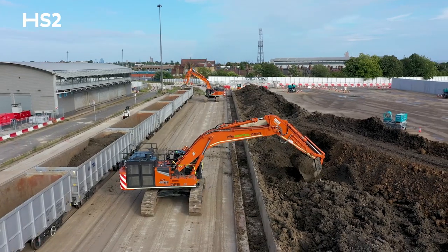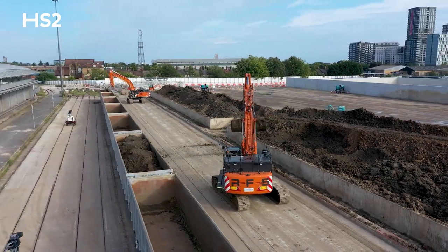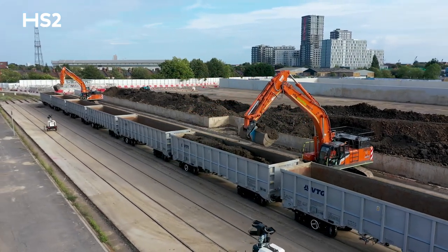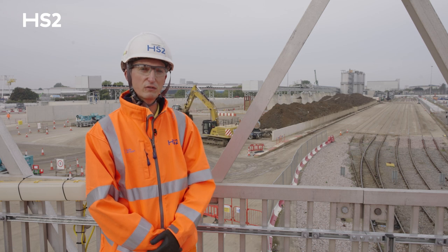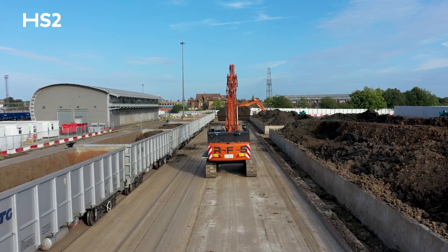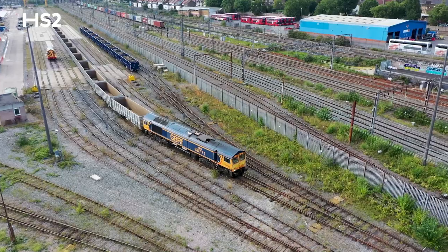The overall volume we expect to receive through the site is just over five million tons. On an average day, we will receive somewhere between three and five thousand tons. Each train itself can take 1,500 tons of material, removing around 70 lorry movements from the road per train. We can run up to seven trains per day of spoil material going to the disposal points and two trains a day of tunnel segments.